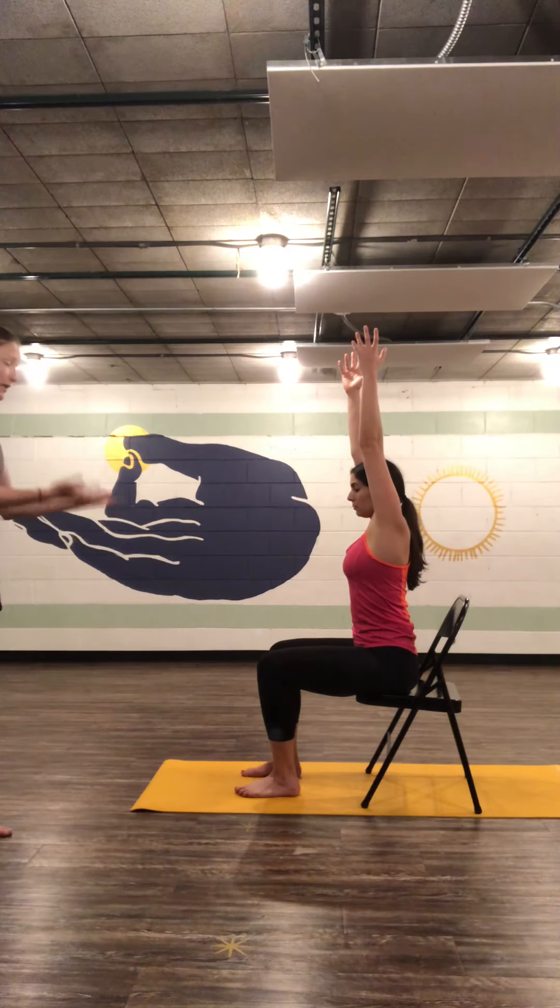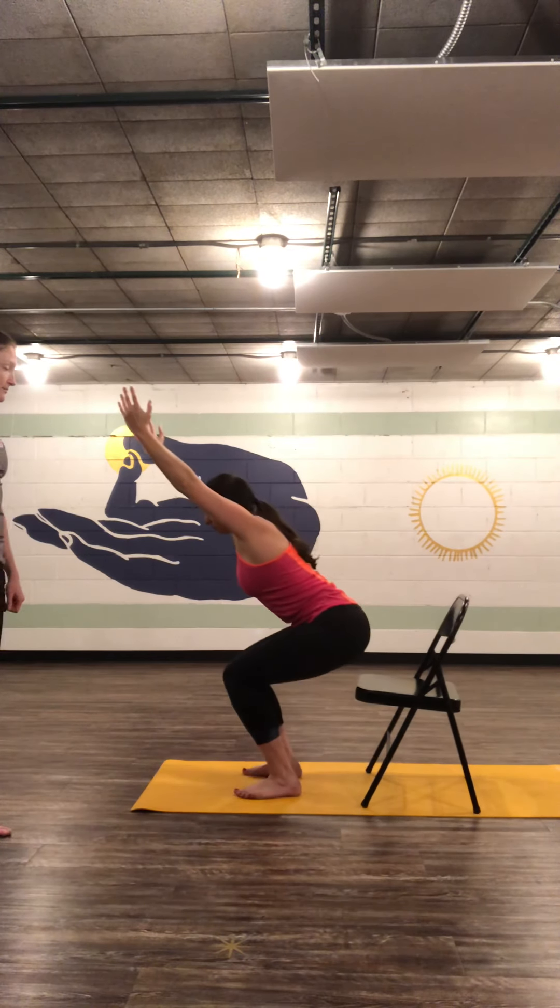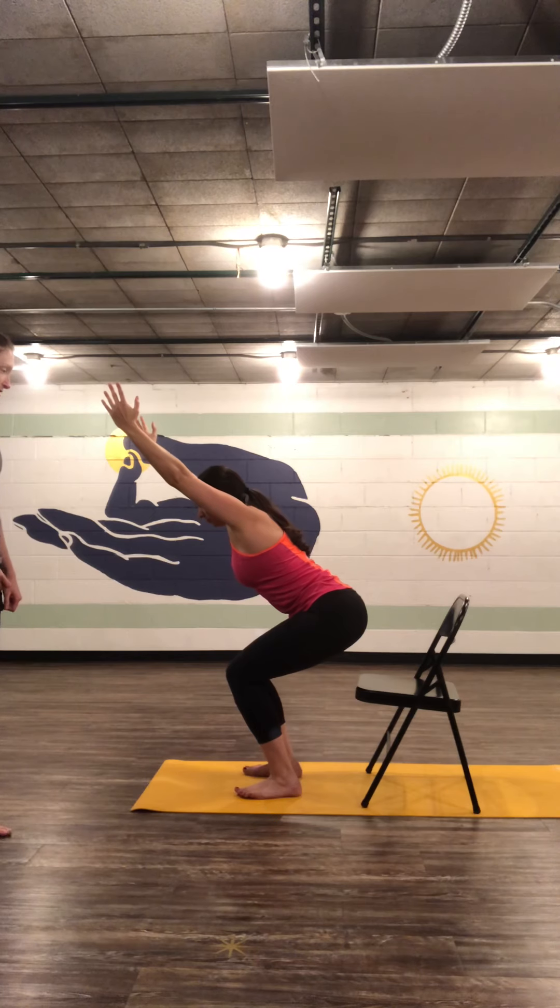With your feet like that, take your arms overhead, elevate your scapula, and then come out of the chair only as much as needed to come into chair pose. Do you still feel it in the same place — low back? No, mostly in my legs now. Awesome.